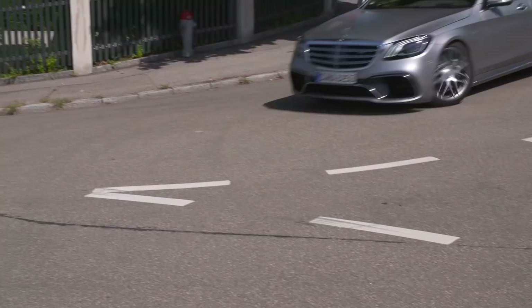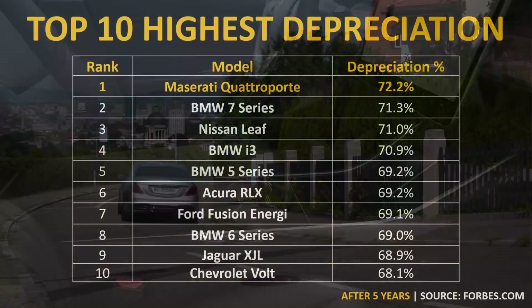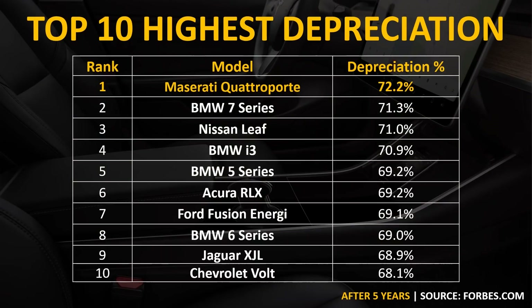As I mentioned earlier, luxury cars often depreciate quite a bit. I found an article from Forbes.com listing the 10 highest depreciating vehicles after five years of ownership. The top vehicle, the Maserati, had a depreciation of 72.2% after five years. The BMW 7 Series was second on that list with 71.3% depreciation. Number four, number five, and number eight on the list were also BMWs.